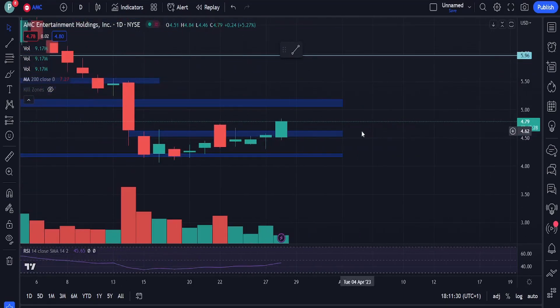We've also seen Citigroup give a $1.25 price target on AMC. This is another example of the many ways these firms are trying to get investors like you and me to sell our AMC and APE shares, and that's potentially what we're seeing with the APE price action right now.